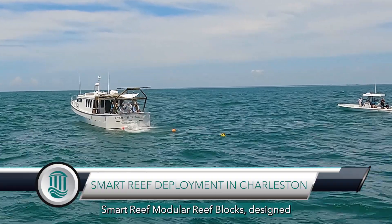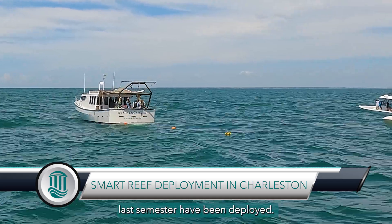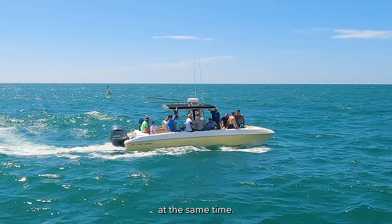Smart Reef Modular Reef Blocks, designed by undergraduate engineering students last semester, have been deployed. These blocks were assembled off of Hilton Head, North Myrtle Beach, and Charleston at the same time. What we'll be creating in the artificial reefs for the future is artificial reefs that look like our natural reefs.